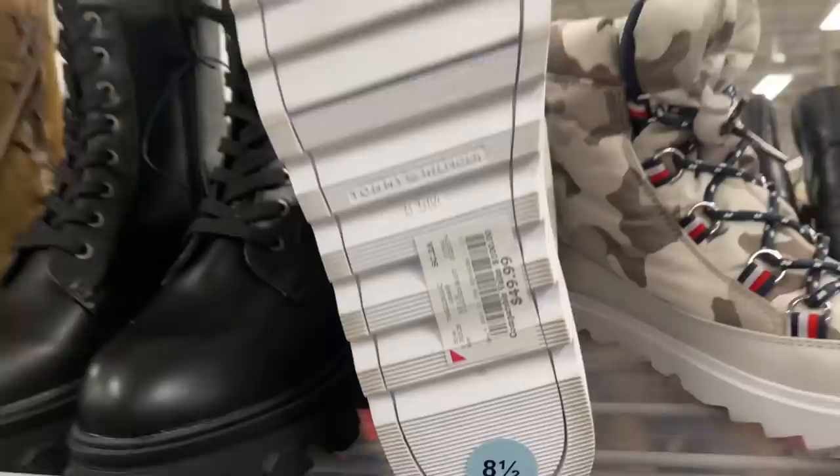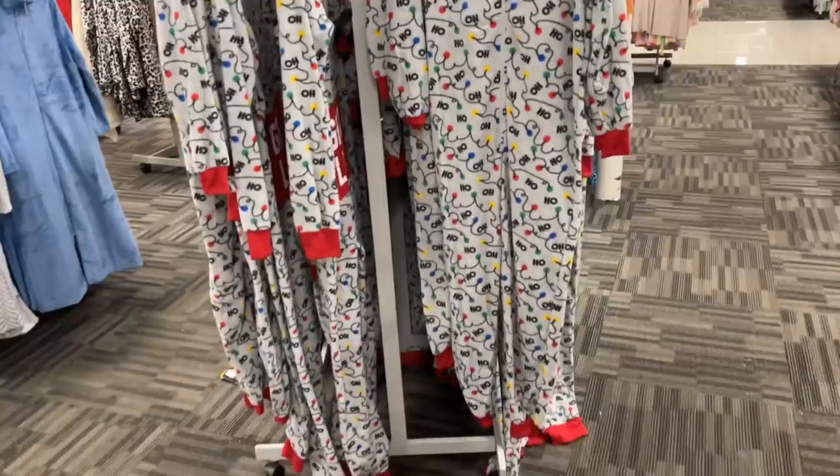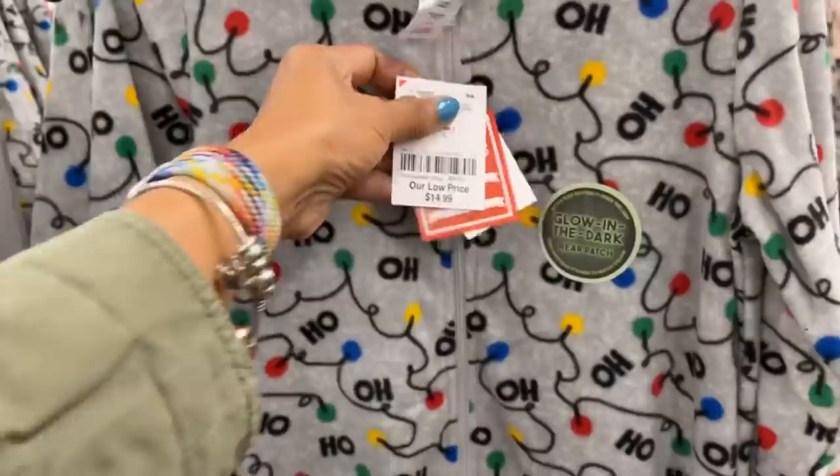This is Tommy Hilfiger camouflage snow boots, $15. And $50. Look at these ones — they are $20, glow-in-the-dark, wear patch — the back lights up! And it's a family pajama so you can get it for the kids, for your partner, for yourself. $15 for the kids.